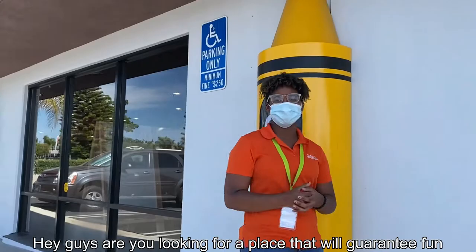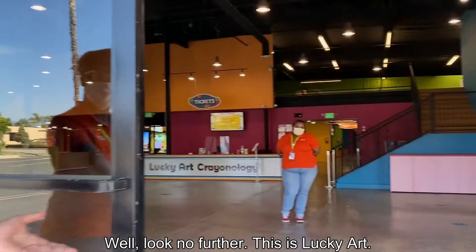Hey guys, are you looking for a place that will guarantee fun for the entire family? Well, look no further. This is Lucky Yard.